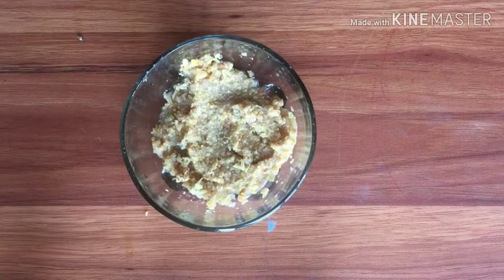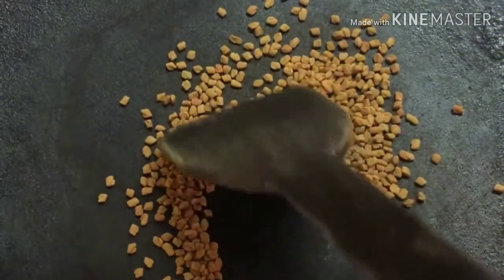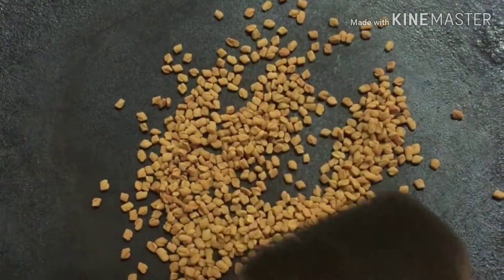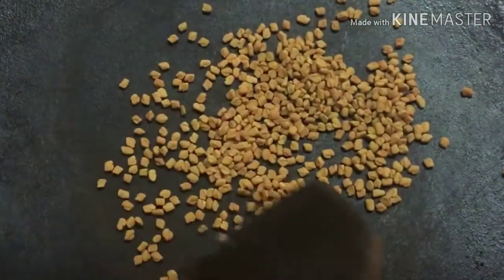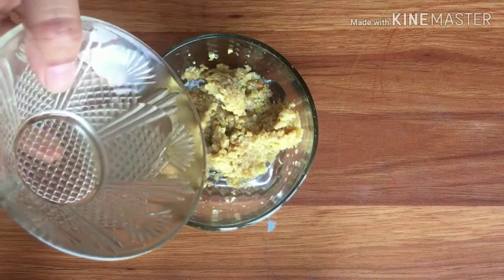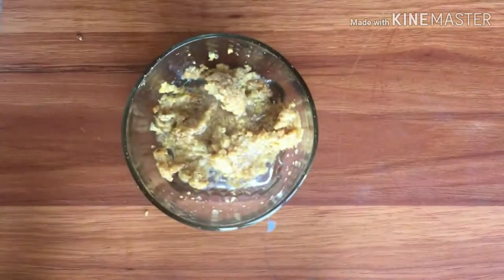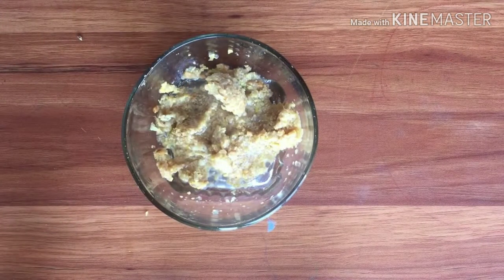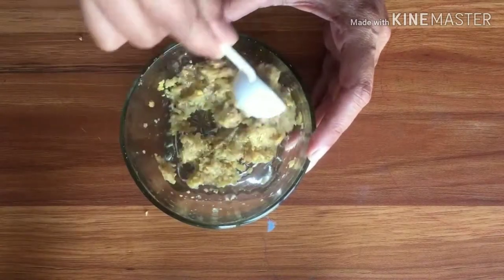Here is how fenugreek seeds are used in the form of a paste for breast enlargement. First, clean the fenugreek seeds before use, as they sometimes contain stones and other debris. Once clean, roast the fenugreek seeds and wait till they have cooled down. Use a grinder to powder the fenugreek seeds, then make a paste by mixing with water.